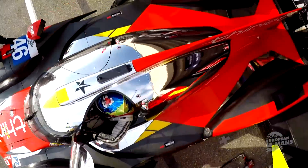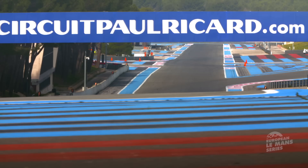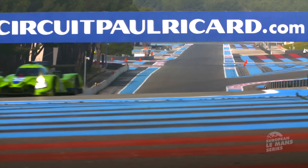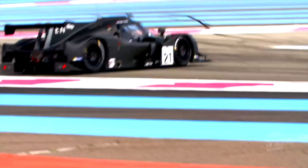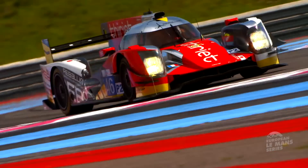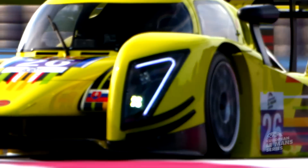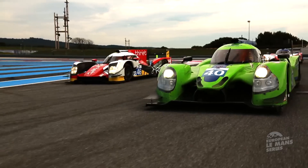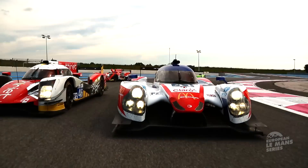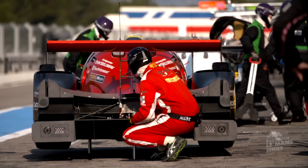The Paul Ricard test not only gave teams a chance to shake down their new machinery for the season, but also an indication of who might be competitive. Fastest of all was the lime green Krone Racing Ligier Nissan, courtesy of Frenchman Olivier Plais. Currier also showed strongly with their Orica. Third fastest was Greaves Motorsport with their number 41 machine. The class looks set for an intense battle with five different makes competing.